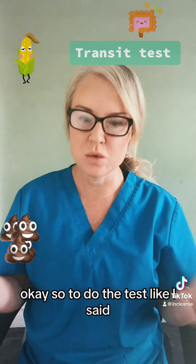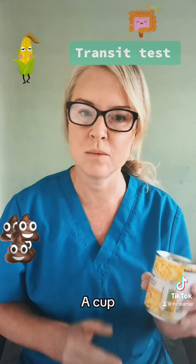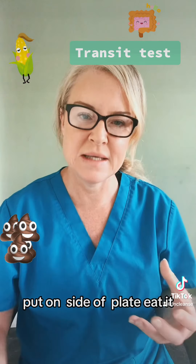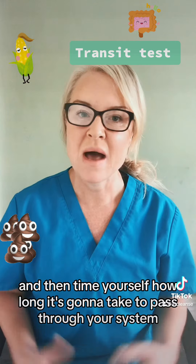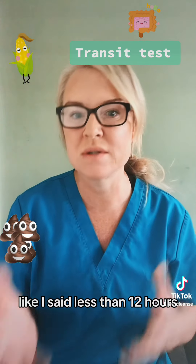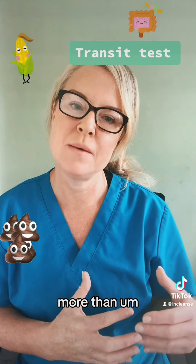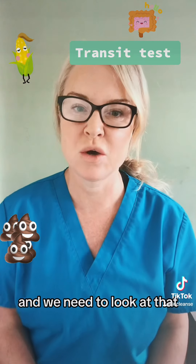So to do the test, you just take the corn, put it on the side of the plate, eat it, and then time yourself how long it's going to take to pass through your system. This will indicate to you what's going on. Less than 12 hours, it's going through too quickly. More than 18 hours, that is constipation, and we need to look at that.